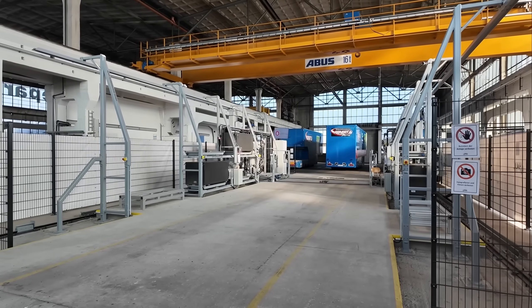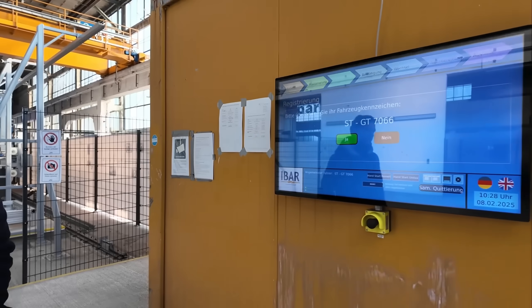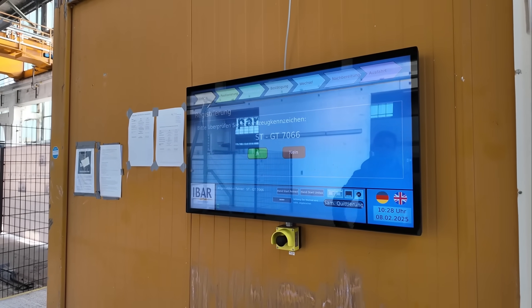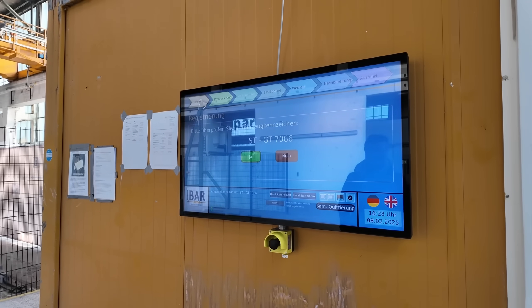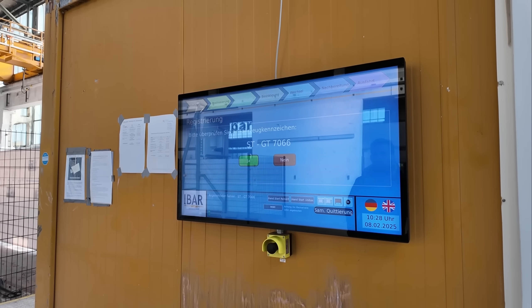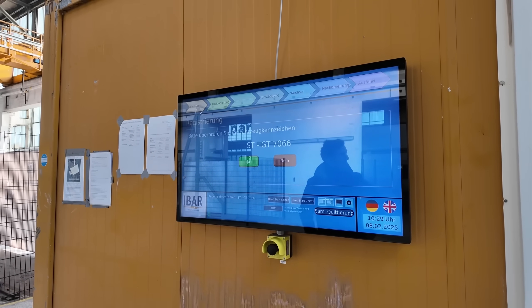Here is the swapping station. We can see the license plate of our vehicle and confirm the swap. There is a logistics dashboard that both the driver and dispatch can use. They can book slots, specify when they'll arrive and when they'll need a new battery, and then the system optimizes which batteries need to be charged and when.